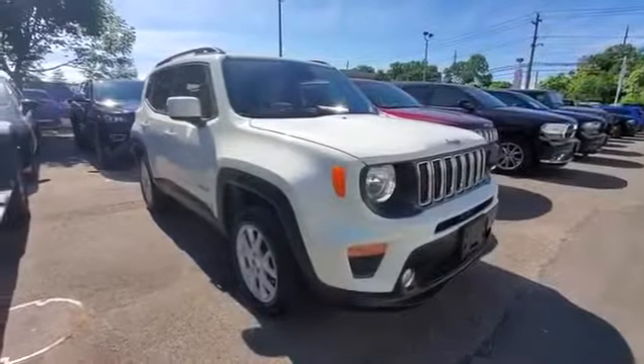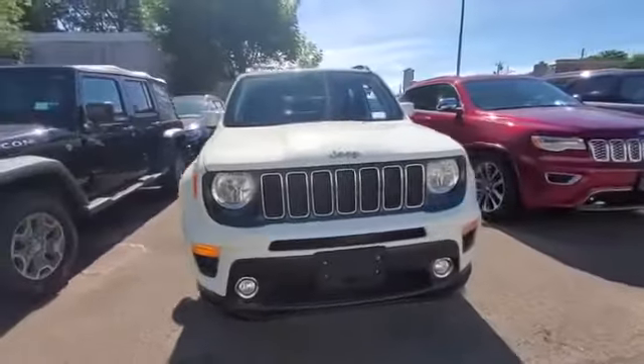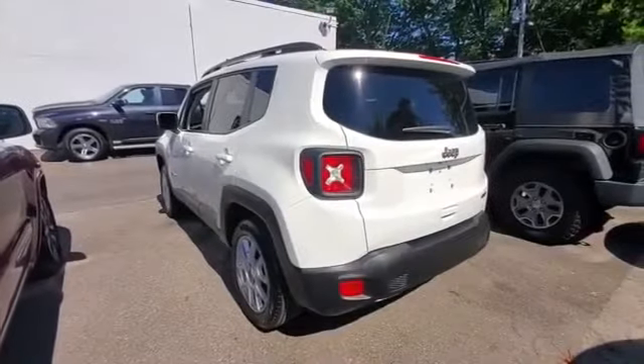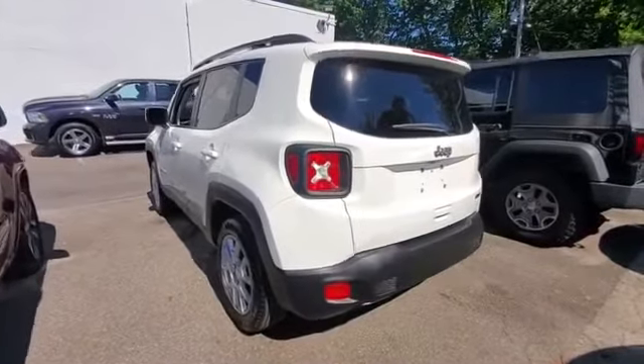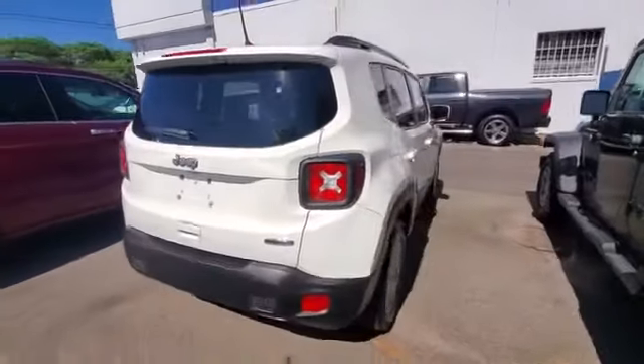2019 Jeep Renegade with less than 8,000 miles on the odometer. This SUV offers space as well as power and performance. In addition to its fantastic fit and finish, you'll also get backup camera, satellite radio, and multi-zone air conditioning.